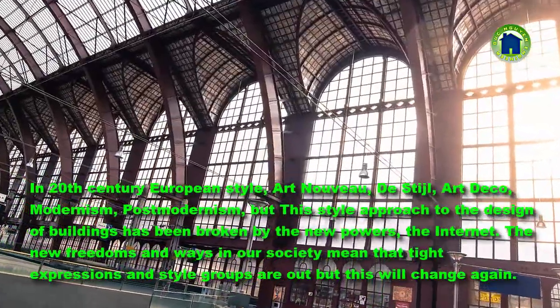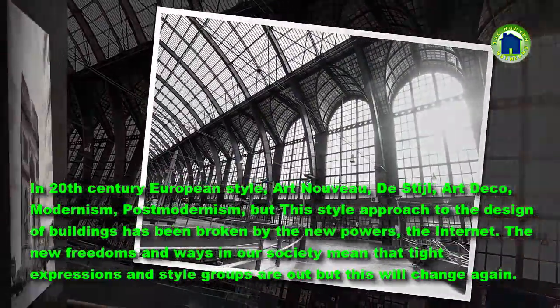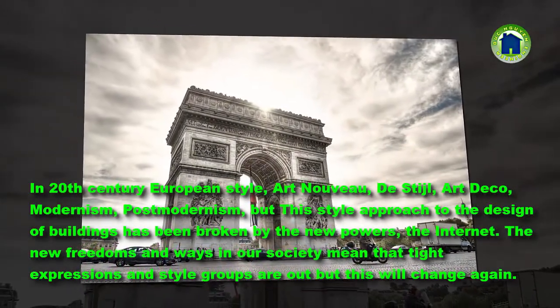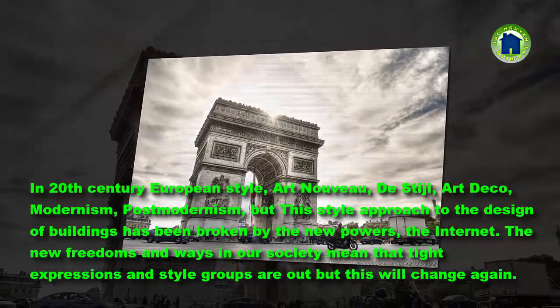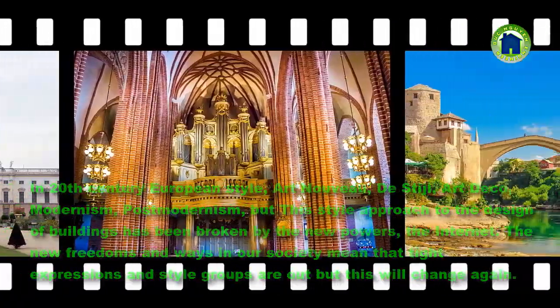In 20th century European style: Art Nouveau, De Stijl, Art Deco, Modernism, Post-Modernism. But this style approach to the design of buildings has been broken by the new powers — the internet. The new freedoms and ways in our society mean that tight expressions and style groups are out, but this will change again.